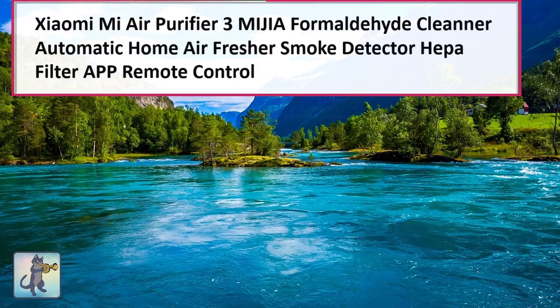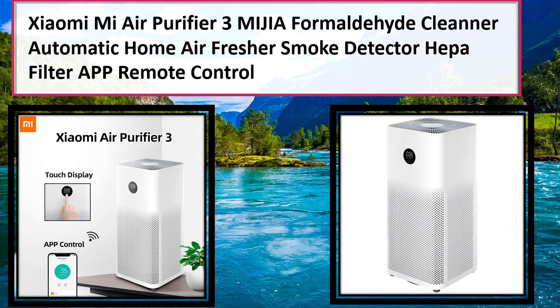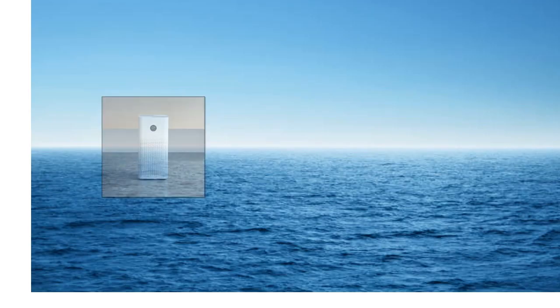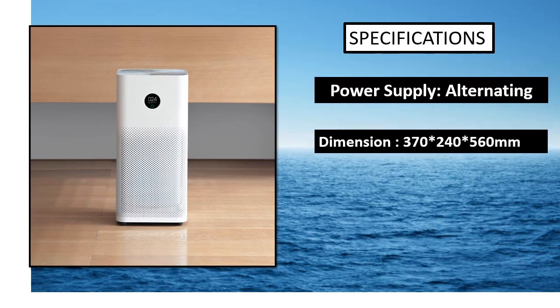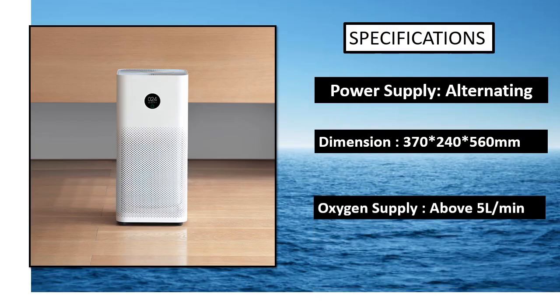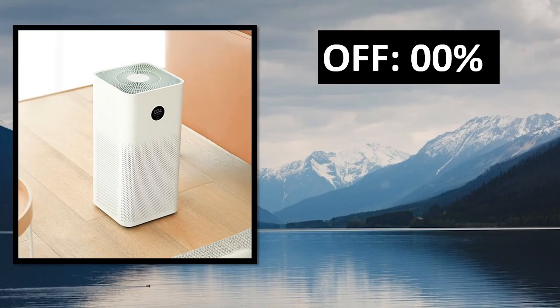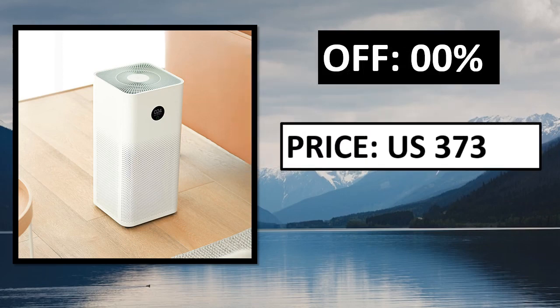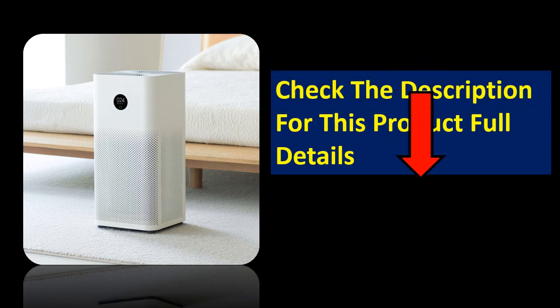At number 1, specifications. Parsons off. Price — price can be changed at any time. Check the description for this product's full details.